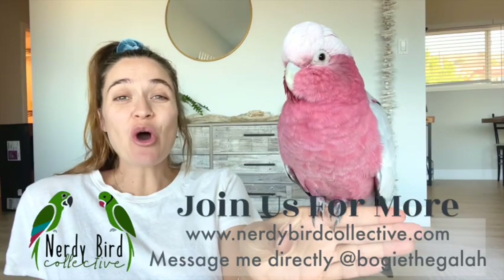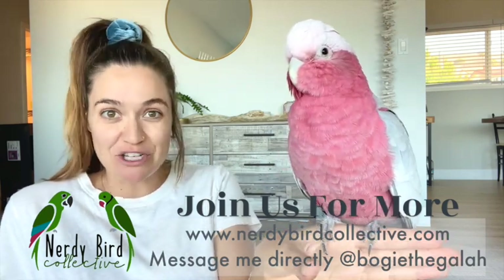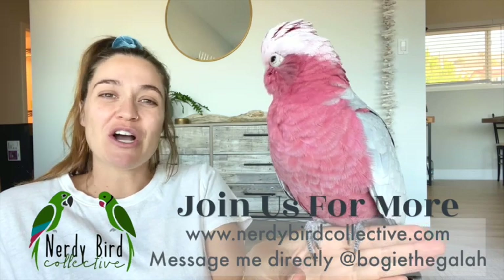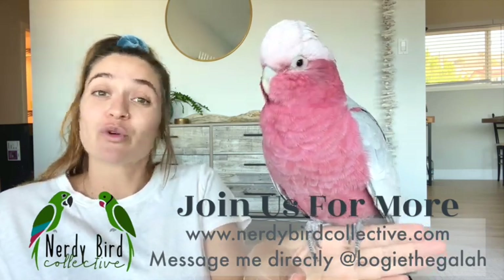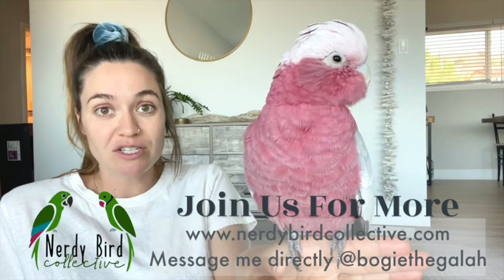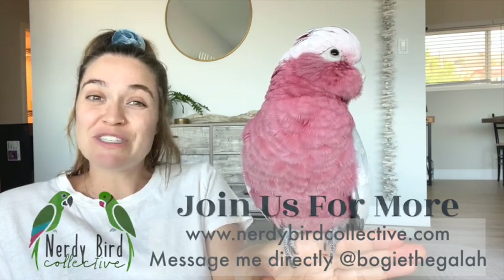Thank you so much for watching our YouTube videos. By watching our videos, you directly support Bogey and I, which we greatly appreciate. If you want to see even more bird-related content, please be sure to check out our website, nerdybeardcollective.com, where we have free guides. You can subscribe and get updates through blogs. You can also reach me directly on our Instagram, which is bogeythegalah — I personally respond to everyone who messages me in a timely fashion. Thanks again and hope to see you soon.